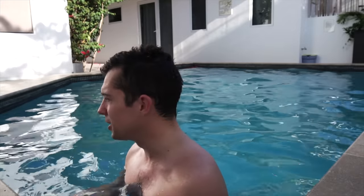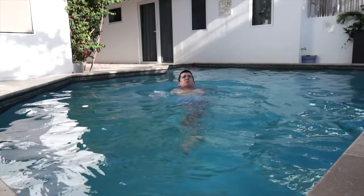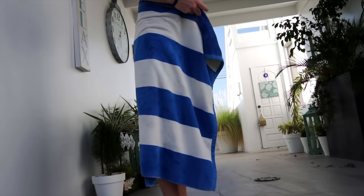Very refreshing. It's about 80 degrees in the pool — the perfect temperature, not too hot. There's no sun on me right now, so it's nice and shady. How about we show you guys the neighborhood from the sky.